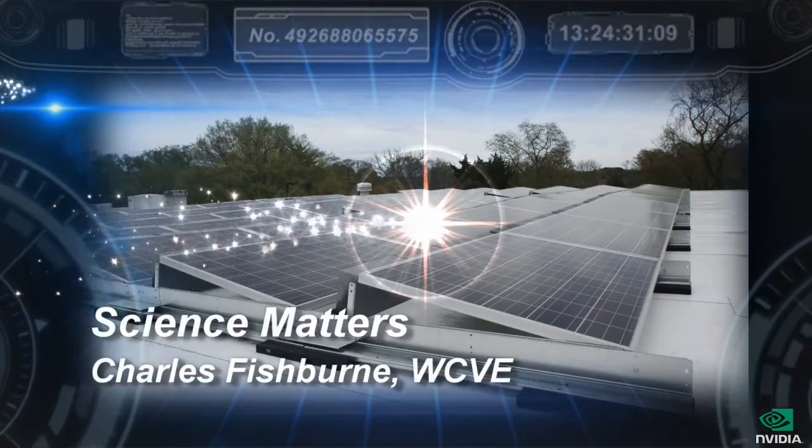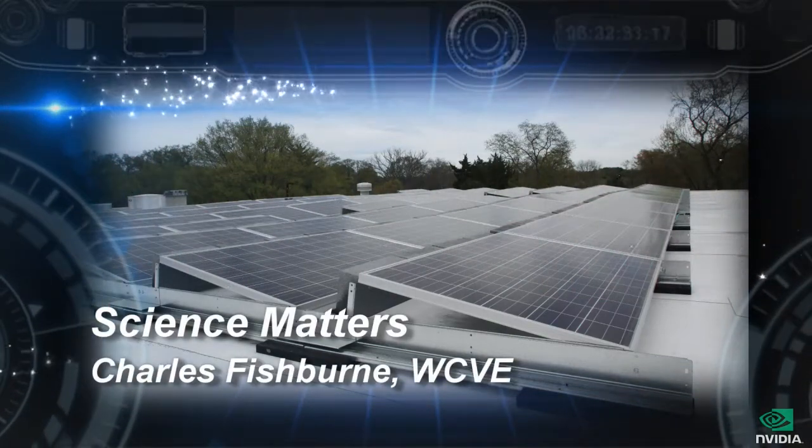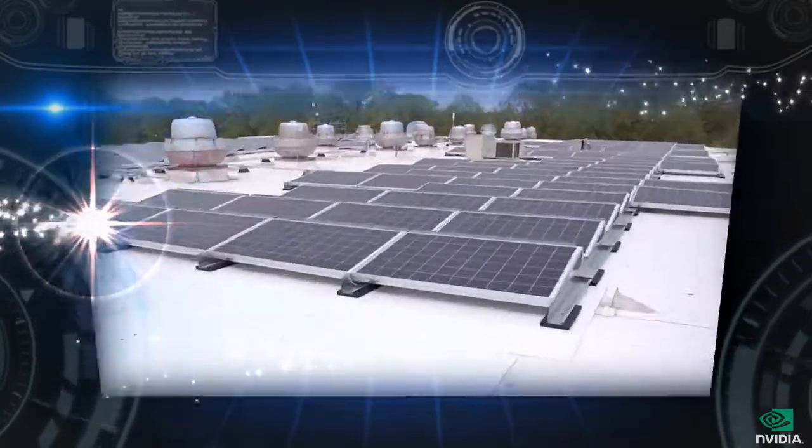The power is clean and it's free, but the panels are pricey and people wonder if they'll ever pay out.